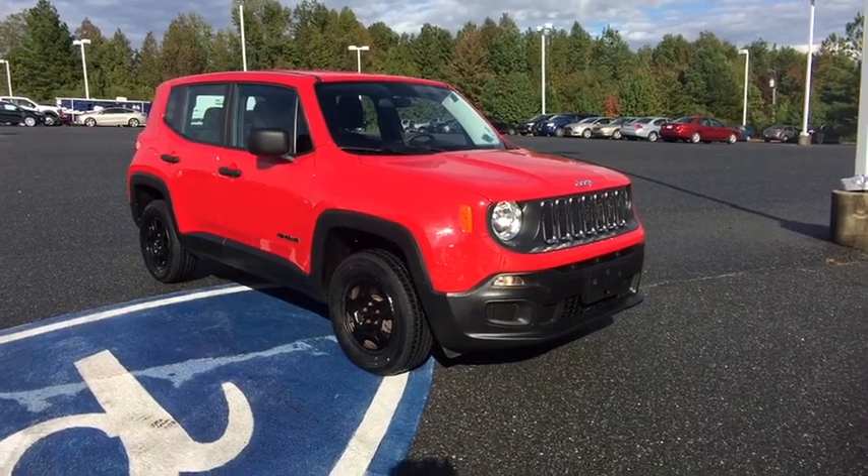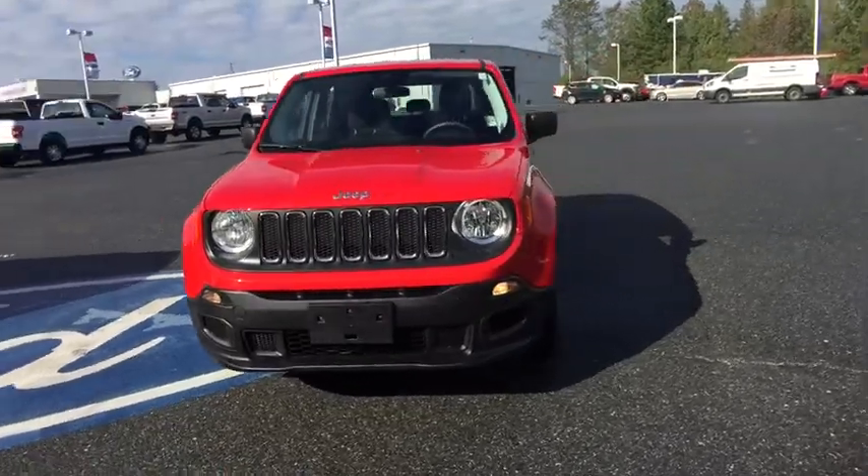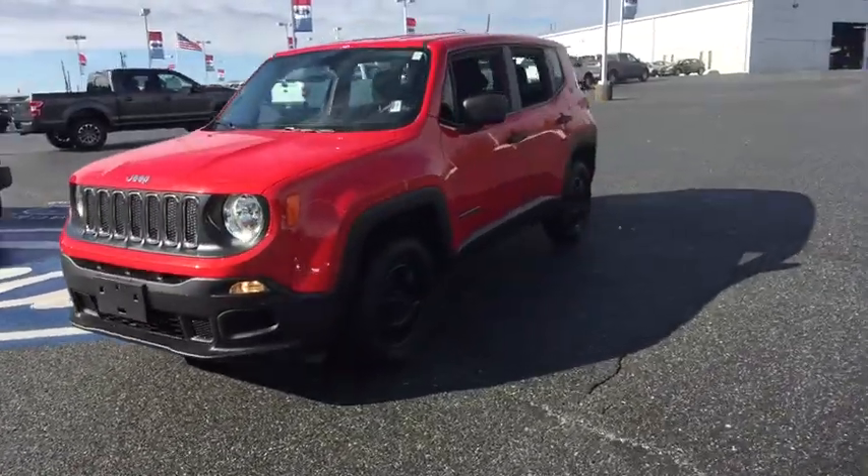Make a great choice today with the 2015 Jeep Renegade. The Jeep Renegade offers full-size capability built into a smaller SUV.